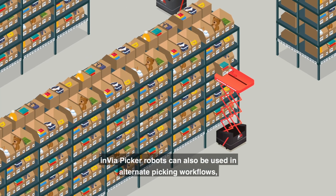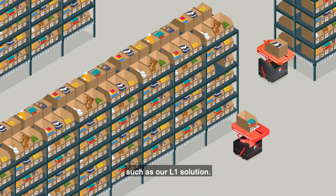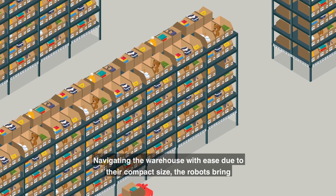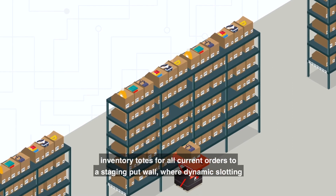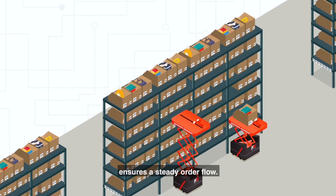Invia Picker robots can also be used in alternate picking workflows, such as our L1 solution. Navigating the warehouse with ease due to their compact size, the robots bring inventory totes for all current orders to a staging put wall, where dynamic slotting ensures a steady order flow.